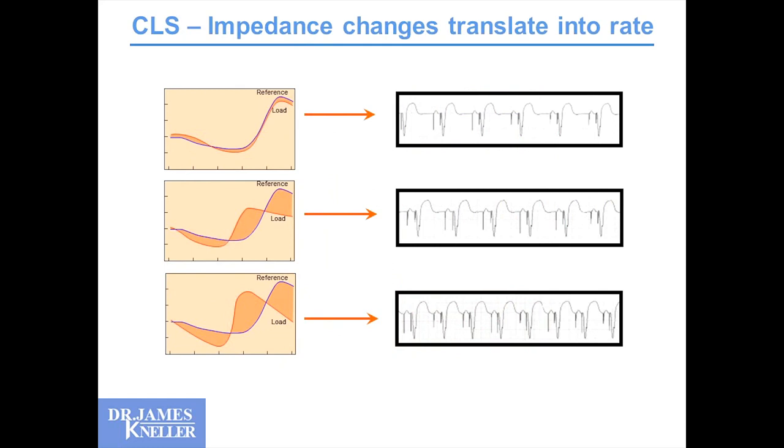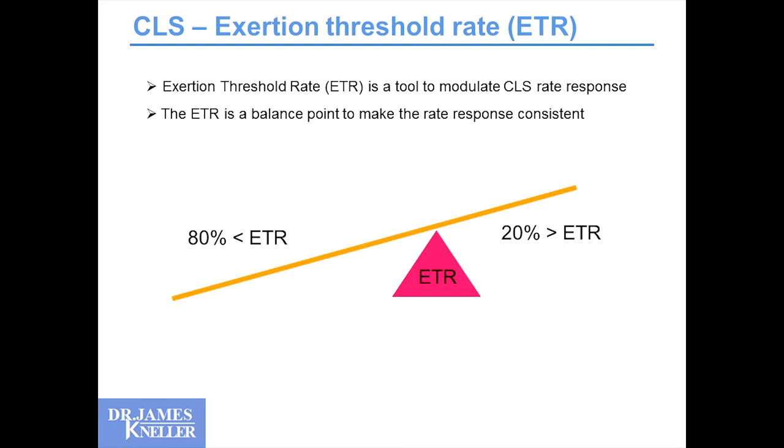As the person exerts themselves, impedance deviates from the resting profile. The degree of deviation tells the pacemaker how much faster to pace the individual — and this is very sensitive, it can change with one or two beats dramatically. The pacemaker calculates an exertional threshold rate: based on age and disposition, perhaps 80% of the time you're at rest and 20% of the time active, distributing heart rates on the CLS profile based on lower rate limit, upper rate limit, and the calculated ETR.